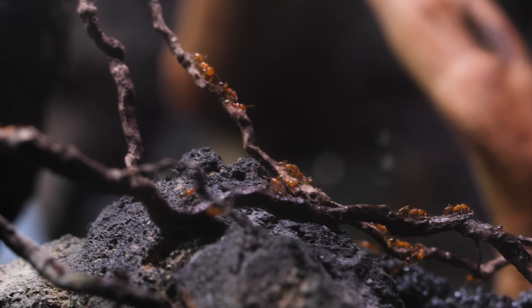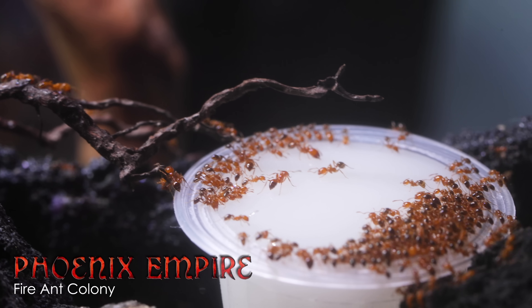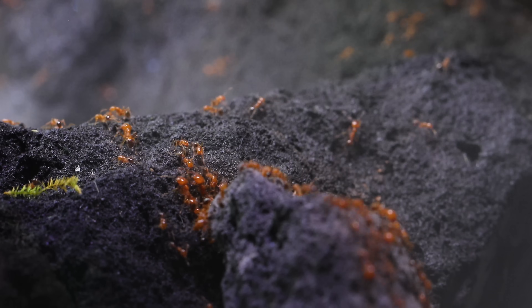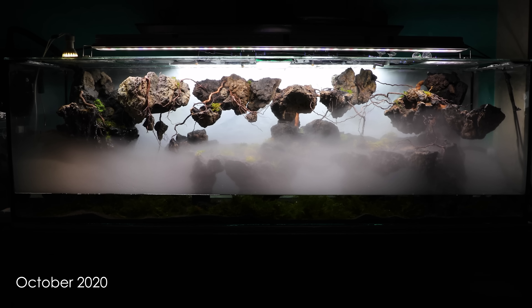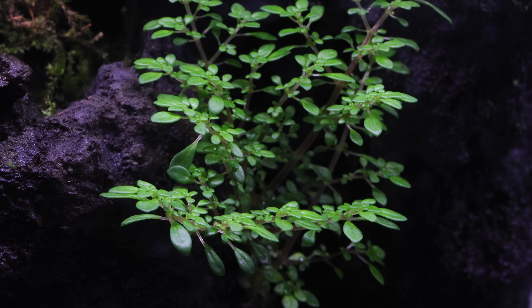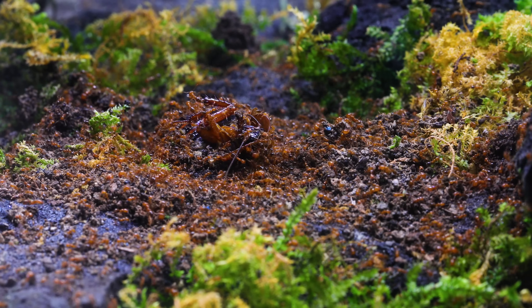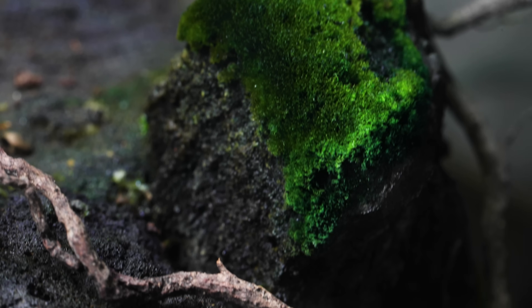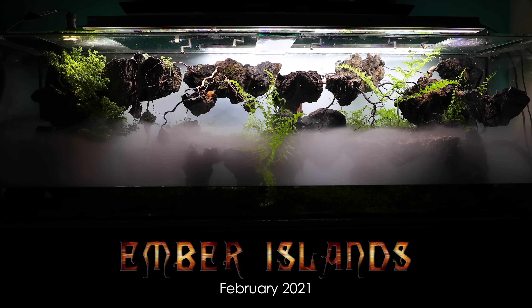I have an ultimate decision to make regarding the fire ants we call the Phoenix Empire that I want all of you to be involved with, so stay tuned until the end for that. Six months ago, you may remember the Ember Islands looking like this. Behold — the current Ember Islands in 2021!